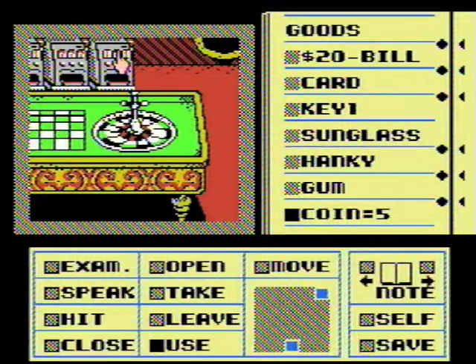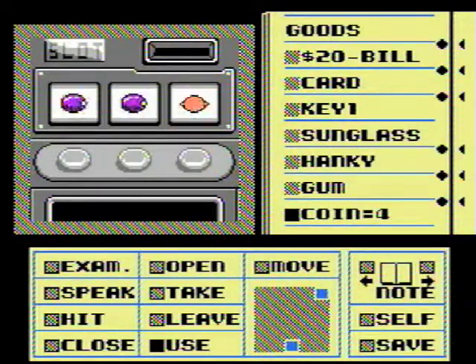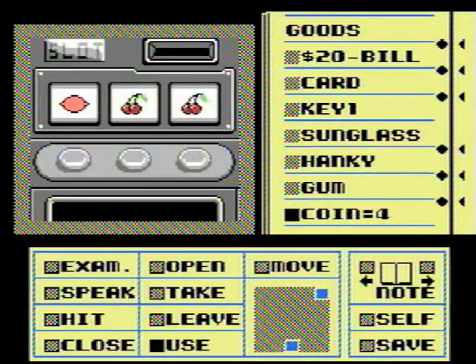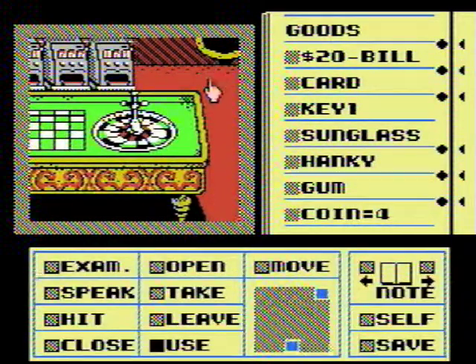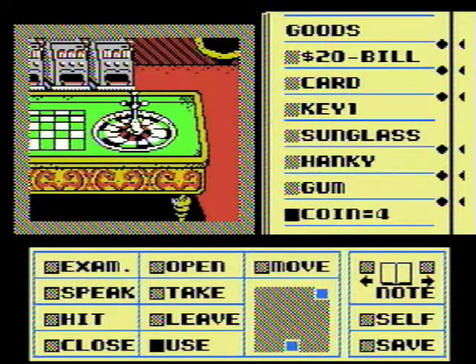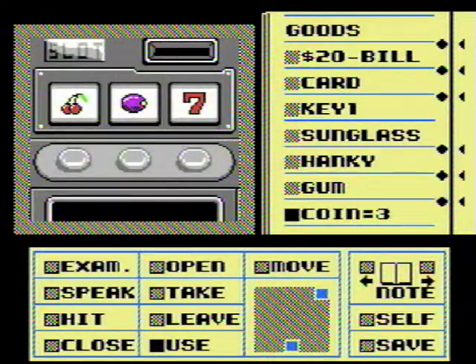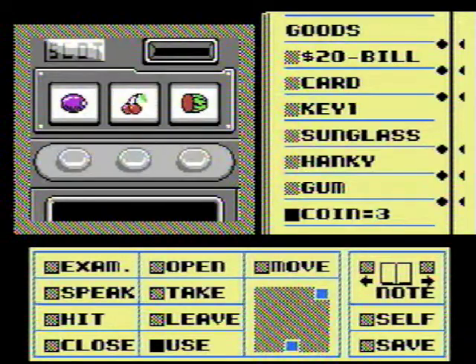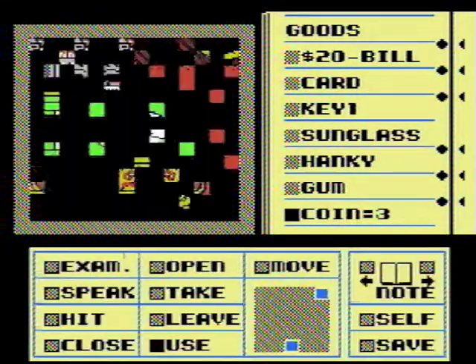The slot machine — come on, luck be a lady tonight. Damn it, luck hates me. Well, I'm sure this is really fun to watch. So much fun — it's almost as fun to actually do it. This is really fun.